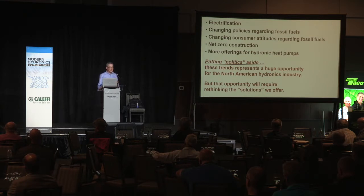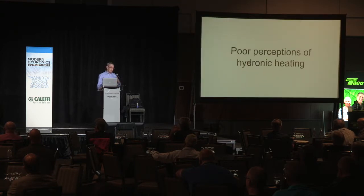Looking at all these factors, I encourage you to push the politics aside and simply look at it. This is a big opportunity, but it is going to require a bit of rethinking about what we offer — what is the consumer looking for, and how do we address that?